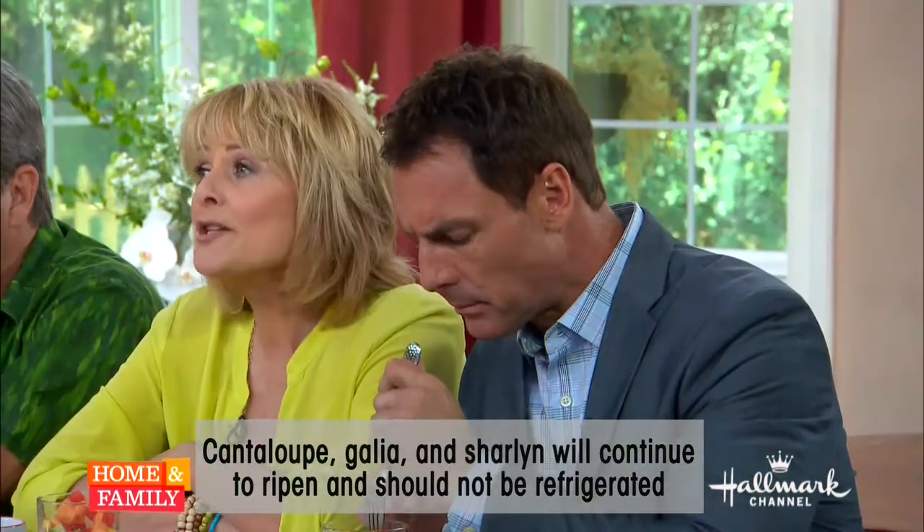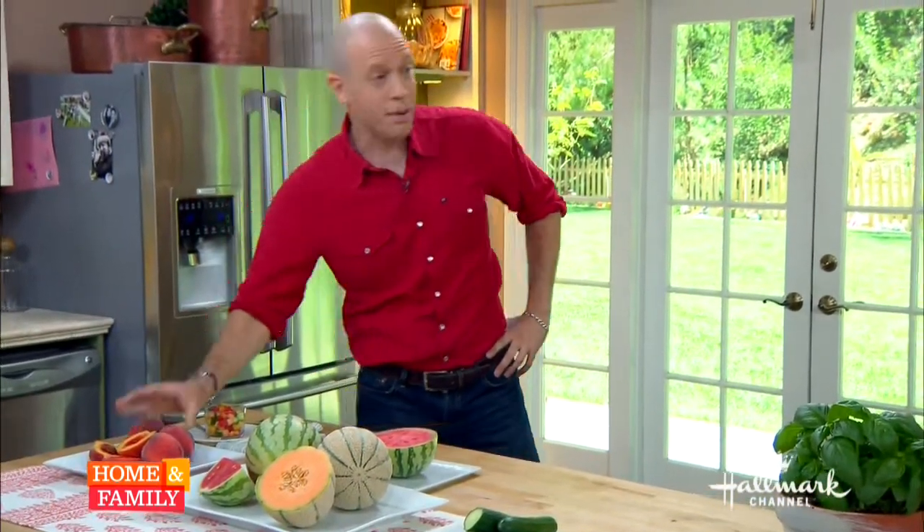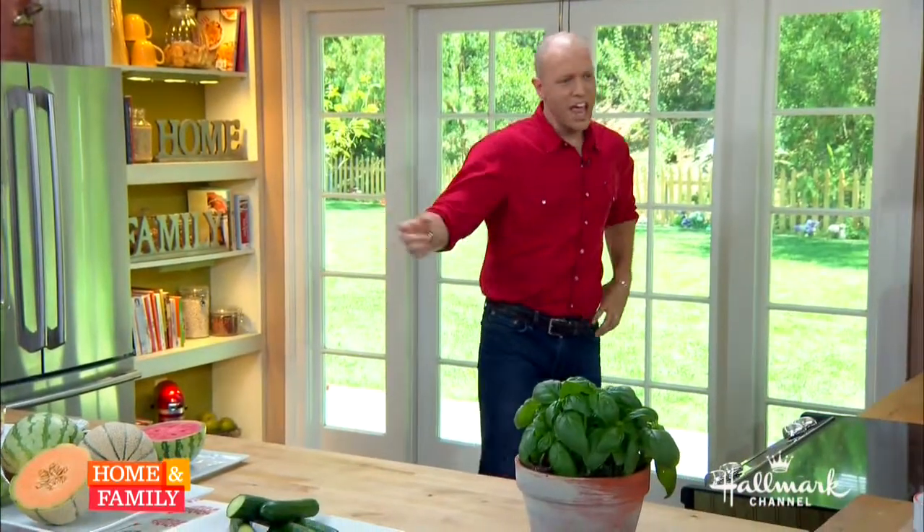How do you know when it's ready to open? Your nose knows — smell it. Cantaloupe you can smell. The thing about summer fruit is that when you bring it home and it ripens, your kitchen should smell like fruit. You shouldn't have to just lift it up to your nose; you should be able to smell it from across the room. It should be really bursting with volatiles — the chemicals that produce what we smell.